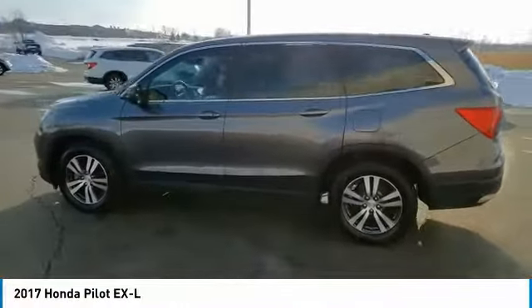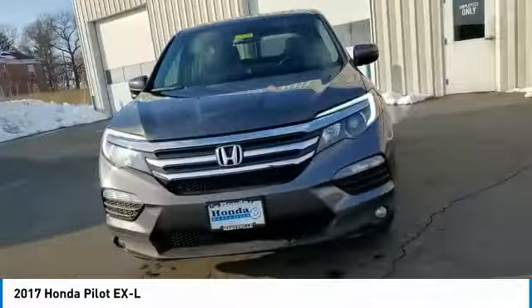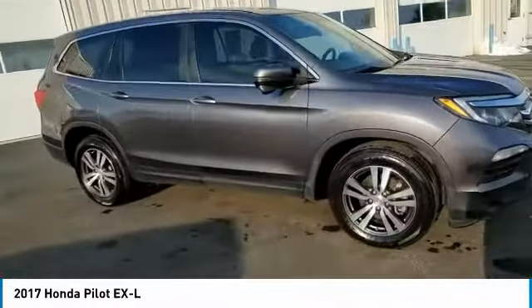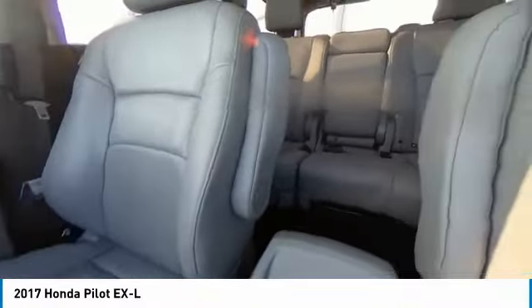This vehicle has less than 55,000 miles. Here are some of this vehicle's great options: electronic stability control, power lift gate, brake assist, traction control, remote keyless entry, fog lights, power moonroof, four-wheel disc brakes, speed control, and rear window defroster.